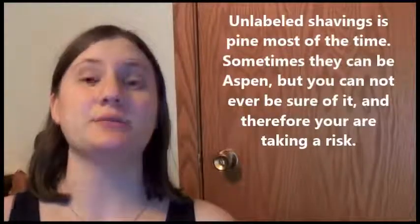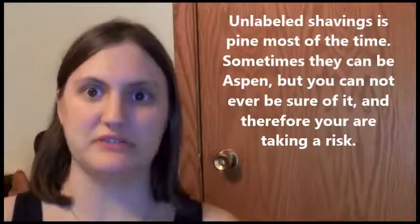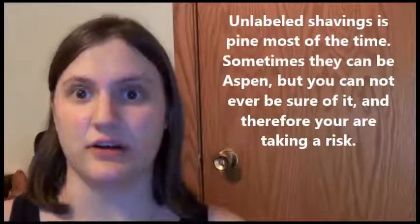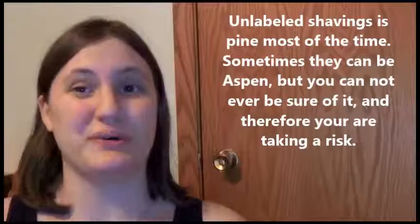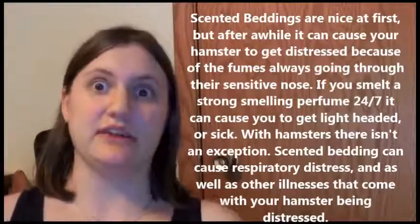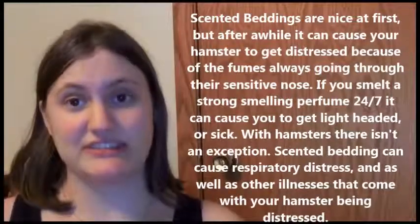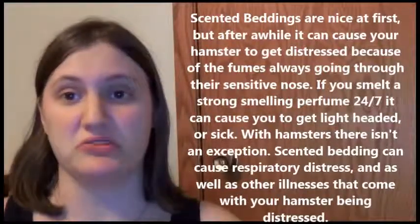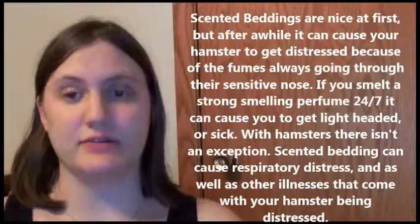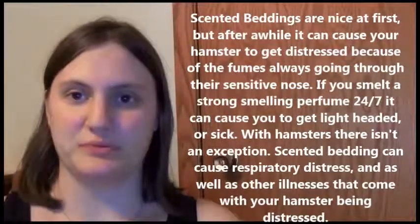You also have your unlabeled shavings. Wood in general isn't a great thing to use for hamster bedding, but specifically pine and cedar are definitely the number ones you should avoid, and unlabeled shavings normally are more towards pine than aspen. Scented beddings aren't good either — they may smell nice, they may look nice, but for your hamsters it's like having a room full of perfume. You can get headaches from it, and it can cause respiratory issues with your hamster from being constantly exposed.